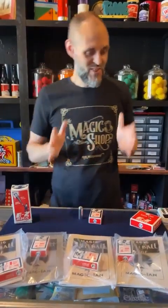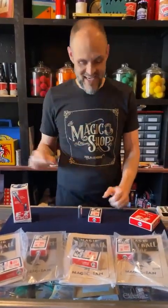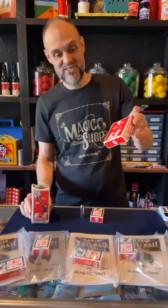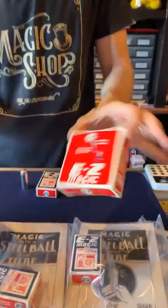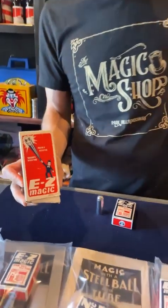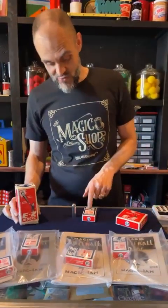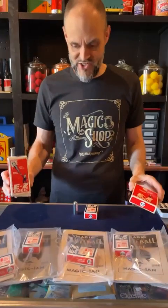The first magic trick that I ever saw when I was four years old — many of you have heard this story. My grandfather, he was not a magician, but he showed me the vanishing coin in glass and it came in a box that looked like this. How many of you remember these Easy Magic? Look how yellow these are — these are original. They don't make them like this anymore. These two happen to be really old, this one is almost as old, but this is all vintage Easy Magic.